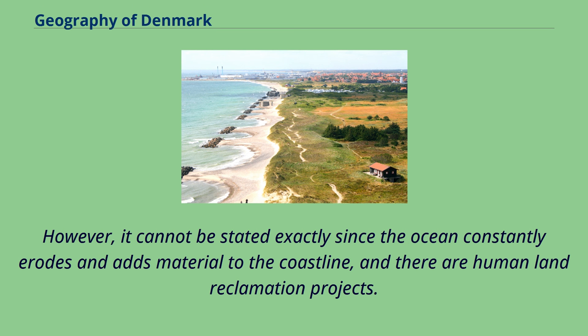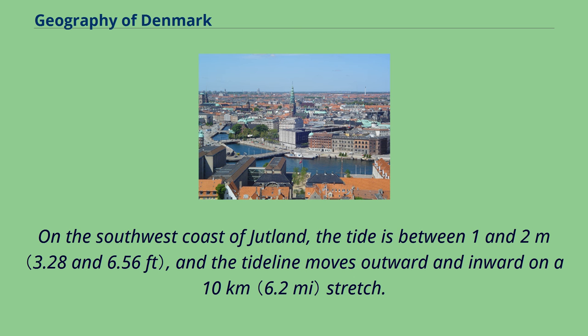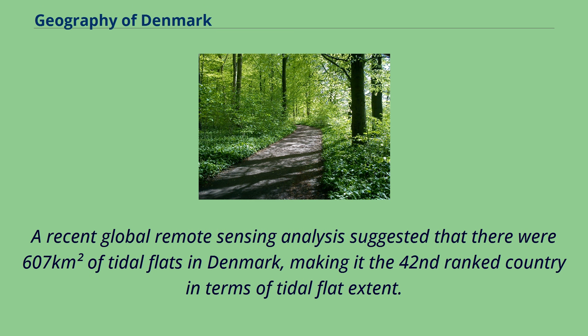However, the land area cannot be stated exactly since the ocean constantly erodes and adds material to the coastline, and there are human land reclamation projects. On the southwest coast of Jutland, the tide is between 1 and 2 m, and the tide line moves outward and inward on a 10 km stretch.